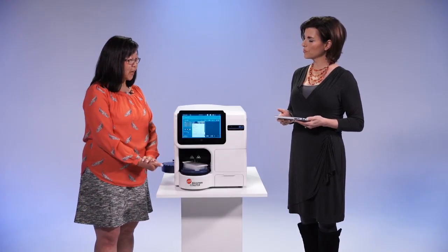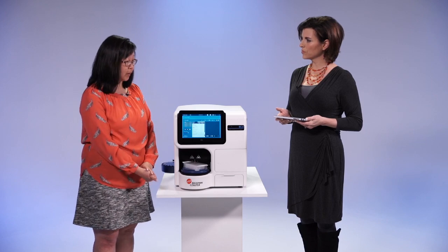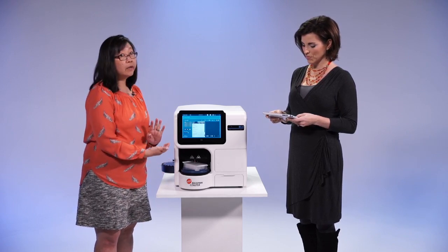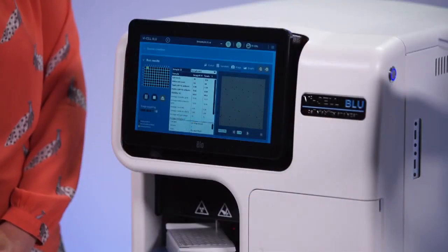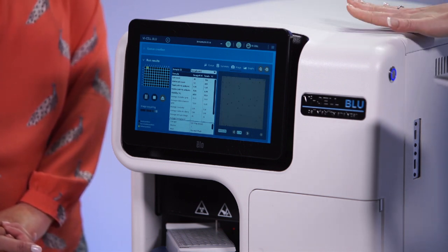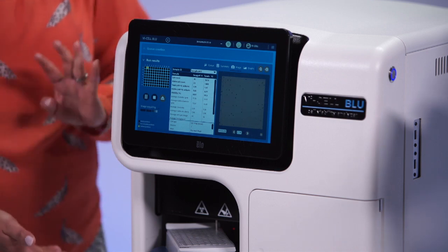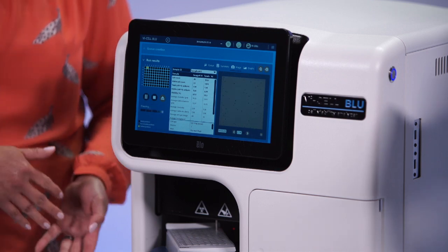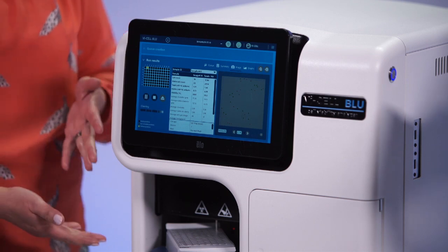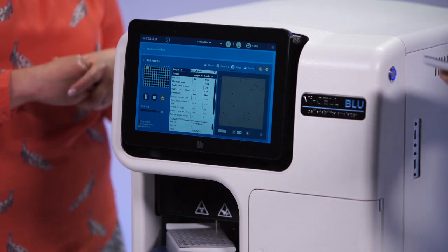How does the Viesel Blue correlate with your legacy? It correlates very well. We spent a lot of time running a lot of experiments to ensure that they correlate, because we know it's important to our customers that the legacy instrument and new instrument give the same answers. We will be providing application notes demonstrating the comparability and also guidelines on how our customers can transition cell types from the legacy model to the new model.